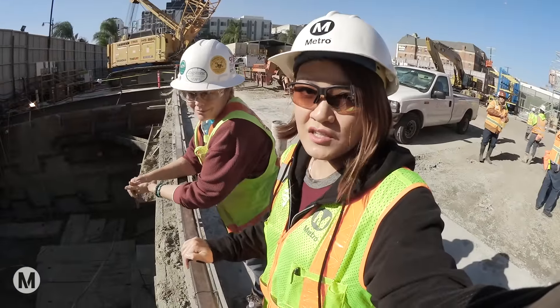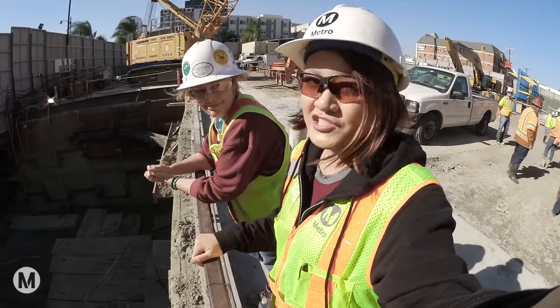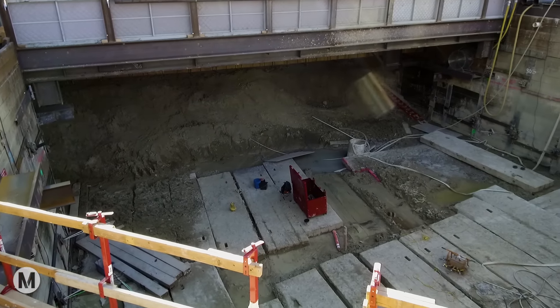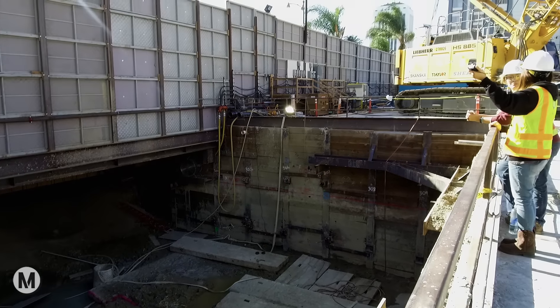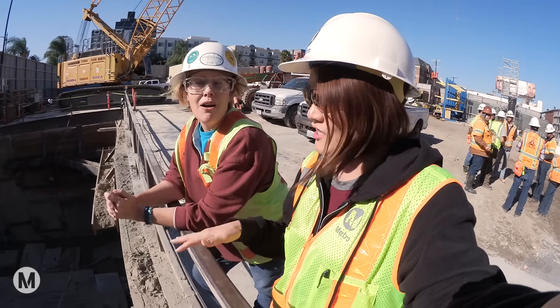This is the future Wilshire La Brea station. One day this whole area will become a subway station. This is the site where our paleontologist Bethany has found fossil remains.